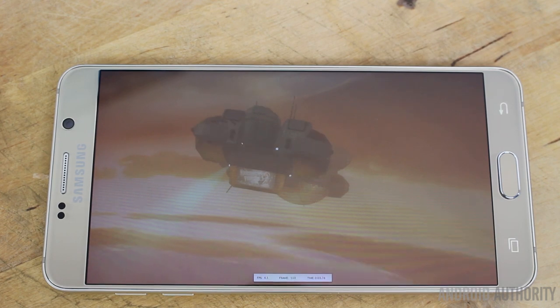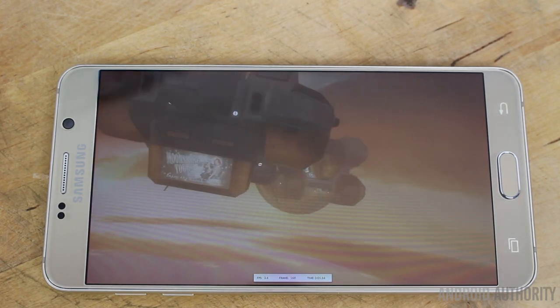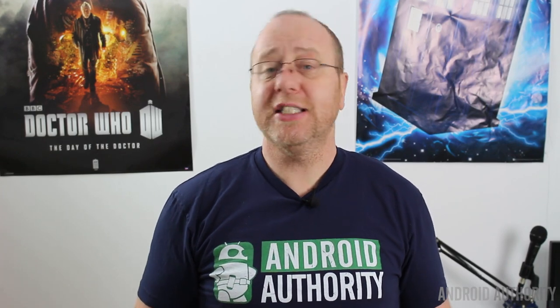Up until now, these tests have been a combination of CPU and GPU tests — Geekbench being more CPU-focused. However, there are 3D benchmark tests that specifically test the GPU in cooperation with the CPU to see what you can get from these devices for 3D gaming. The first of our 3D benchmarks comes from the 3DMark app using its Slingshot test suite, which is specifically designed for the OpenGL ES 3.1 graphics system found in Android 5.0 and upwards. Let's have a look at the results.